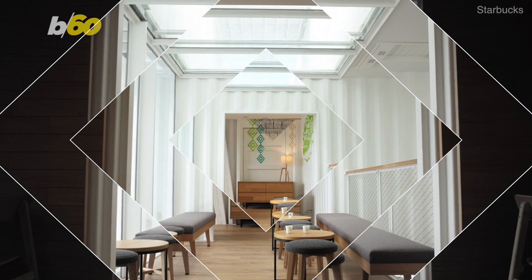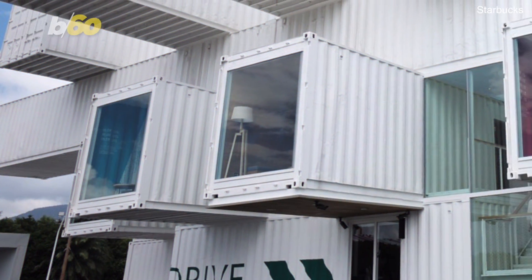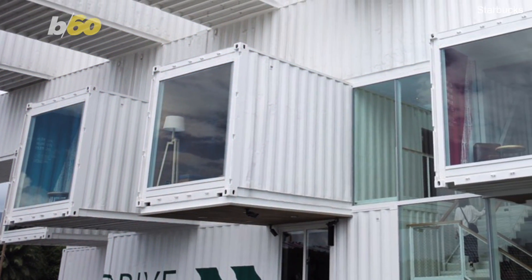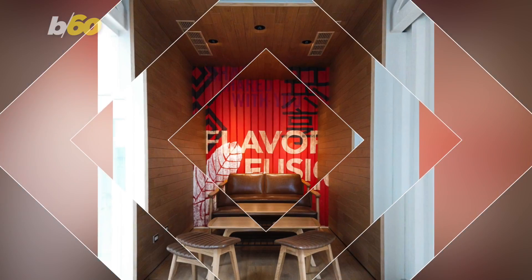This space provides natural sunlight through the various skylights found throughout the structure, and coffee lovers can even catch beautiful mountain views from one end of the container.